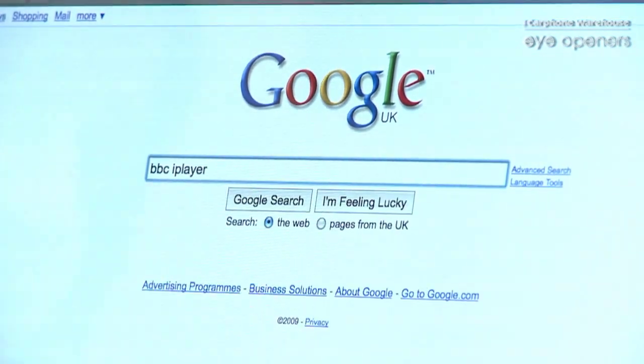Go onto Google, type in BBC iPlayer, and click on the first link there.